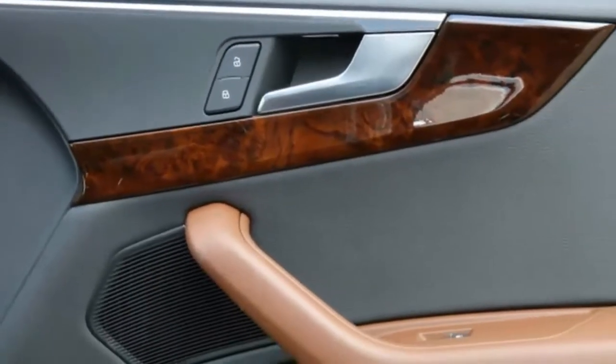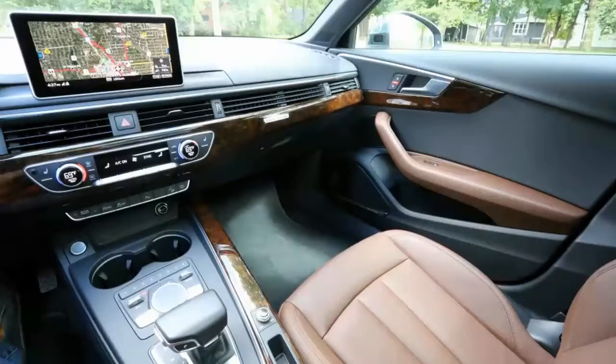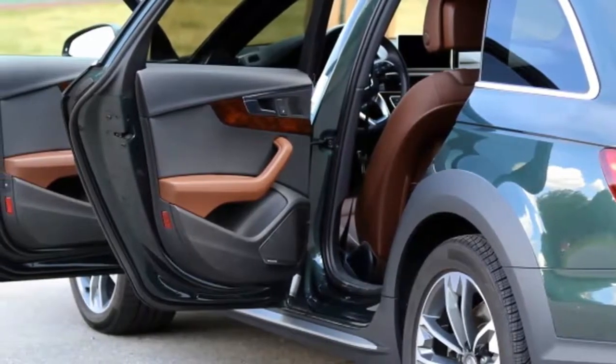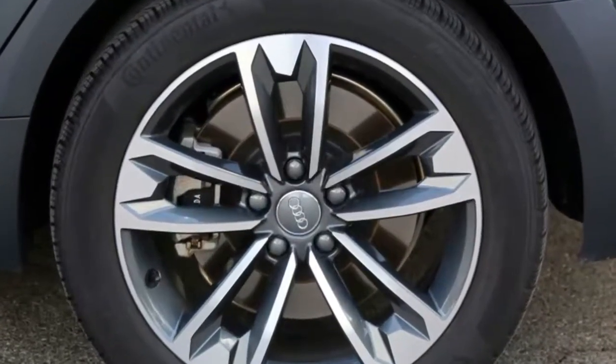Add $575 for the metallic Gotland green paint, a dignified color that drew back-to-back compliments from a car wash guy and a passing postal carrier, and pairs nicely with the nougat brown leather interior. The car is equipped with a $3,000 premium plus option package,